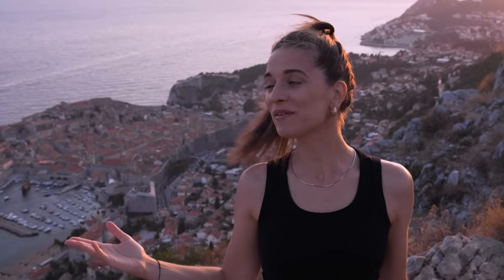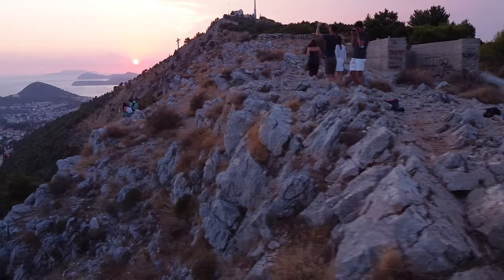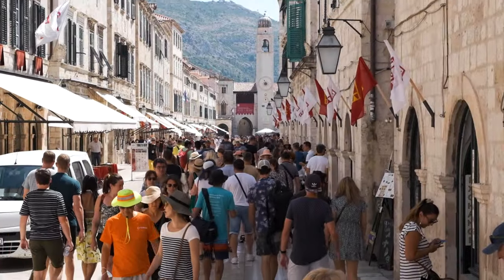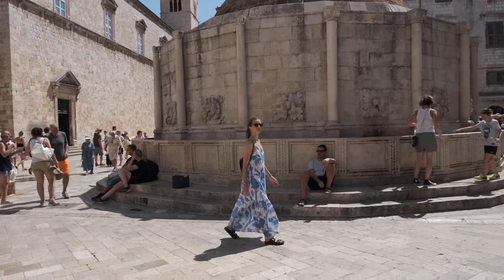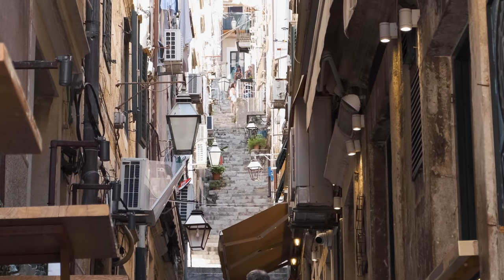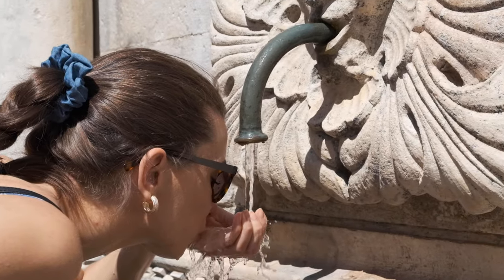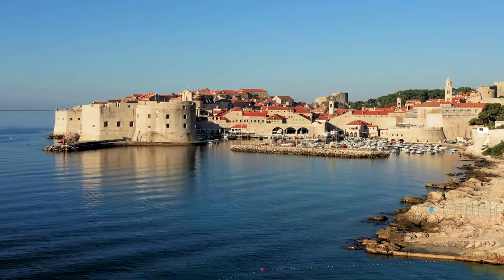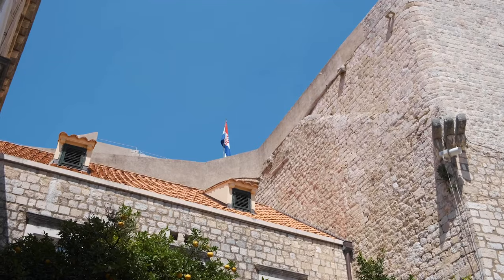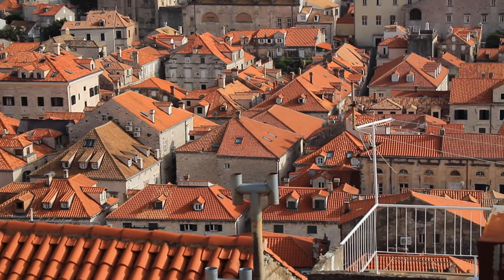Welcome to another Tootsie Blebber video! Your girl Anna is here with you today. Welcome to the gorgeous city of Dubrovnik — one of the most preserved medieval towns, the former republic, the city behind Game of Thrones' popular King's Landing, and the city known as the Pearl of the Adriatic, named by Lord Byron himself on his grand tour.